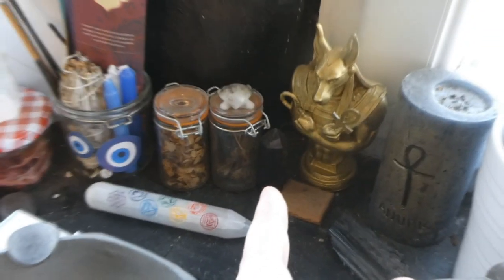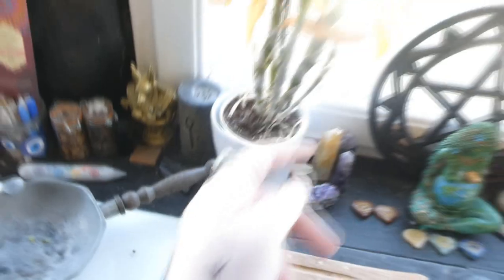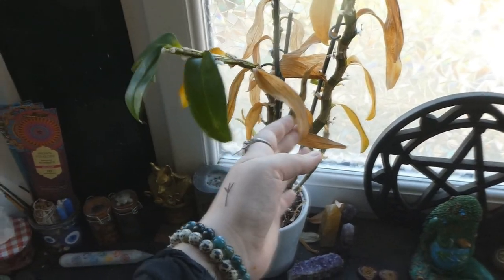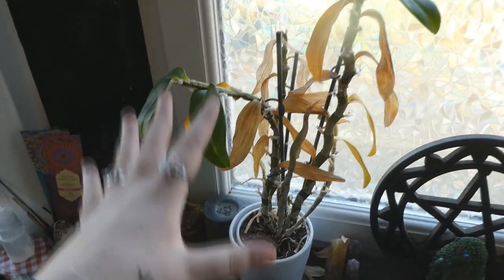There is an obsidian tower right there. And then we have this plant — it is actually doing well, even though it doesn't look like it because some leaves are dying. That's normal: they die and then regrow into green leaves. It's just a constant cycle with this plant, so don't worry, it's not dying.